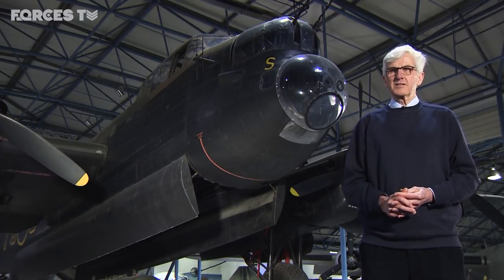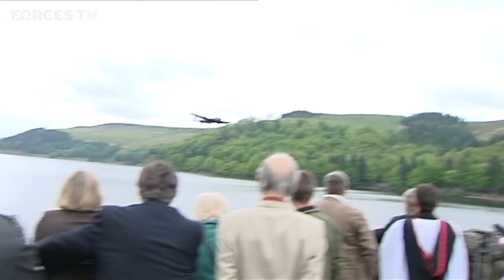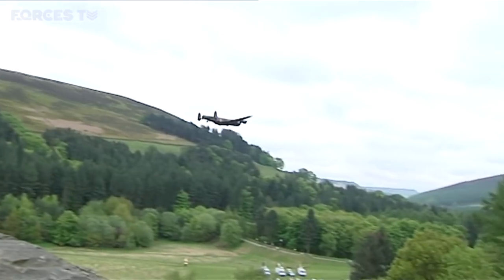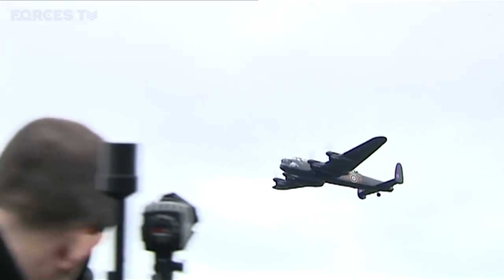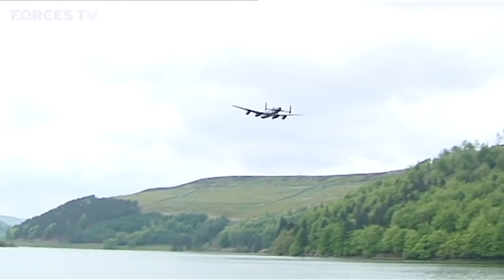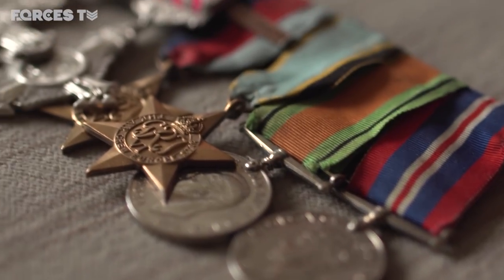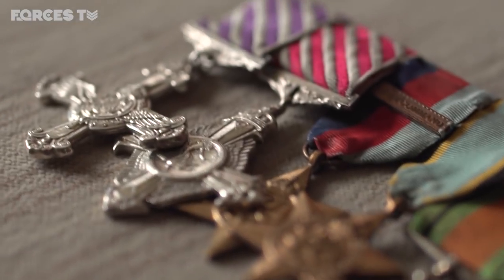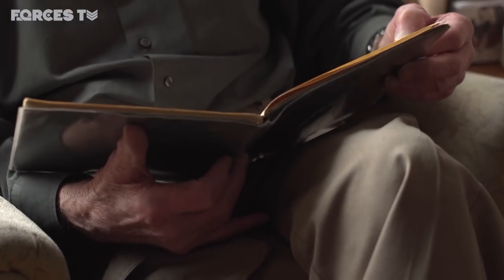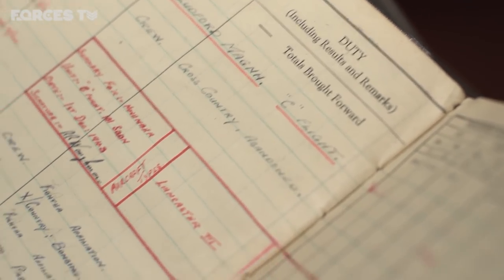The Avro Lancaster was the backbone of Bomber Command's strategy, but its men paid a high price. 55,573 RAF crew died during the conflict. Rusty and his crew survived, and he was awarded the Distinguished Flying Cross for his service. No matter how challenging the situation they found themselves in, they knew they could rely on their Lancaster.